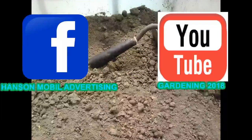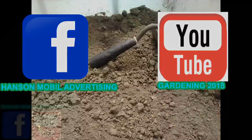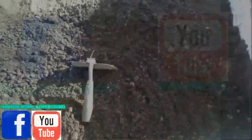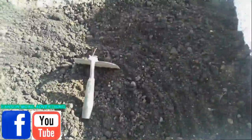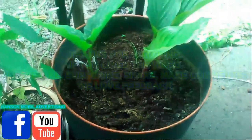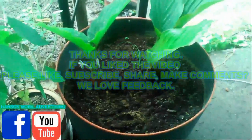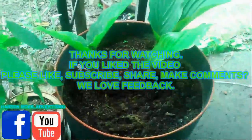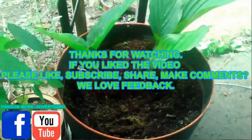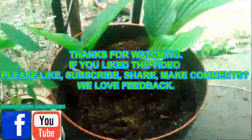This was brought to you by Hanson Mobile Advertising on Facebook and Earth on YouTube. Gardening 2019. Thanks for watching. If you liked the video, please like, subscribe, share, and make comments. We love feedback. Thank you.